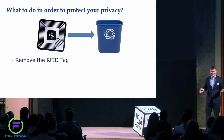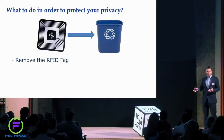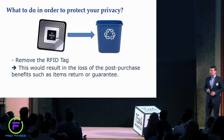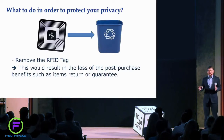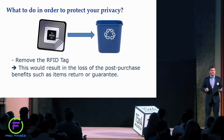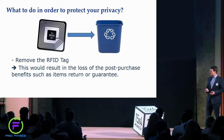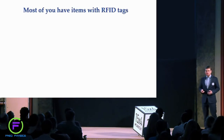Is there any way to protect your items and your data? The easiest would be to simply remove the tag right after the purchase and recycle it so that you don't carry it with you anymore. However, in this case you will lose some post-purchase benefits — if you decide to return the items or request a guarantee, the shop will not be able to identify these items anymore.